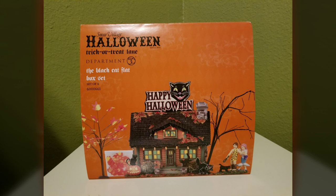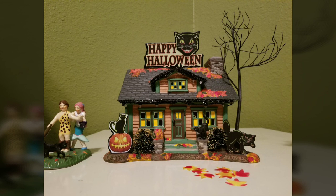Today I have a review of the Black Cat Flat by Department 56. The theme of this building, as you can probably tell, is black cats. I love this building — I think it's one of the best editions of trick-or-treat lane they've ever done. It's definitely one of my absolute favorites.